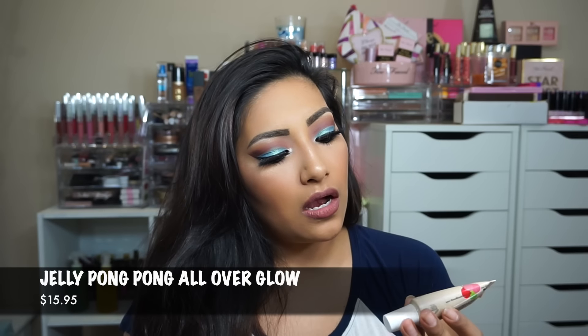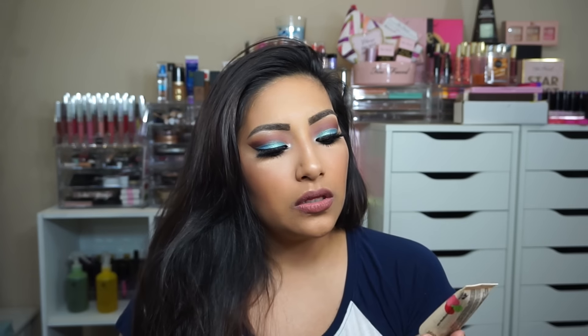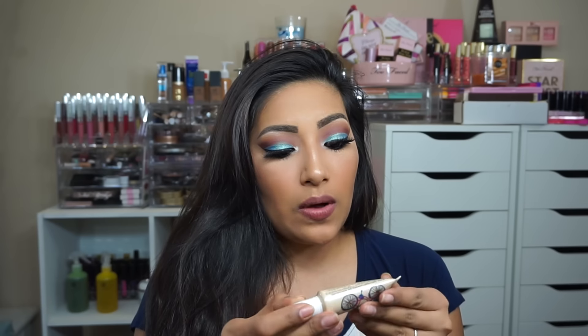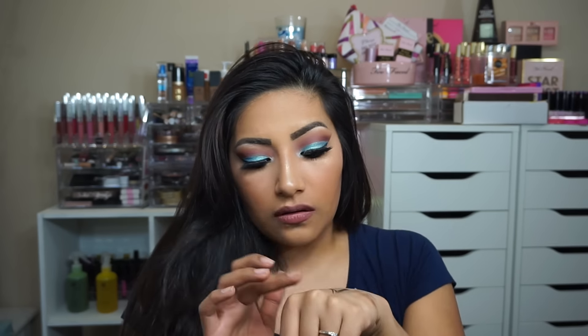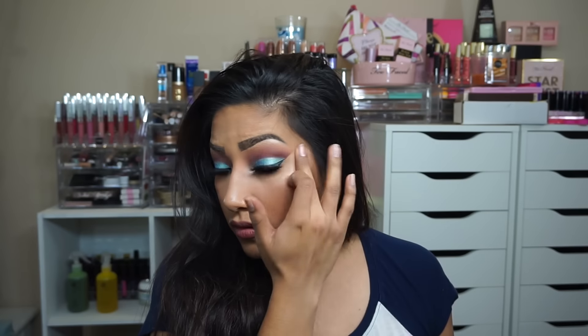The next item is Jelly Pong Pong Cosmetics — this is an all-over glow luminizer gel. You guys know I like glowing! That's going to be a pretty color. It smells so good. I applied some and you can see the glow. I love it!